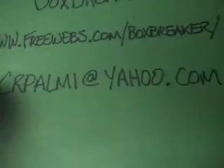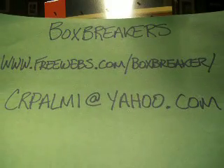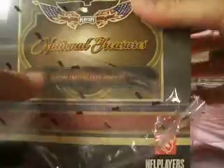Hey guys, welcome back to the Box Breaker's high-end football group break. Here's our information: freewebs.com/boxbreaker. If you have interest in joining us, take a look at the website — that is where we organize these before doing the break on tradingcardcentral.com, and of course on YouTube for the high-end stuff.